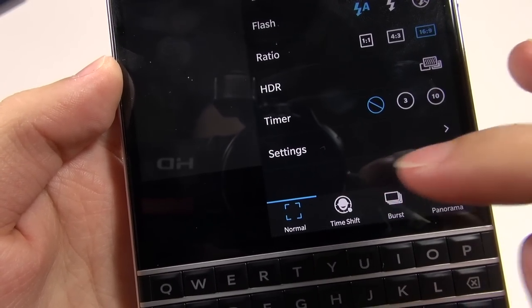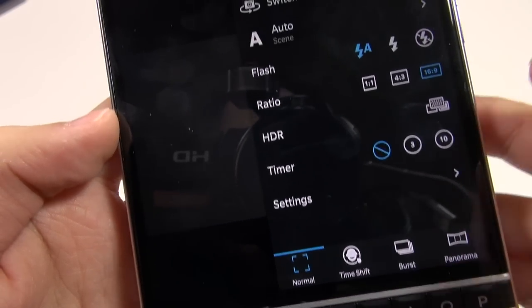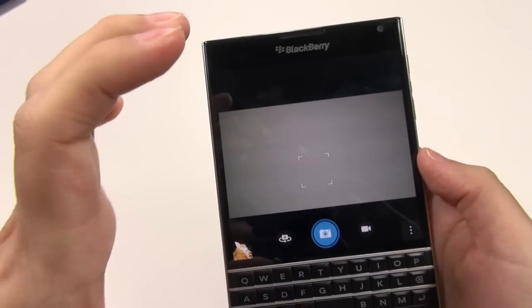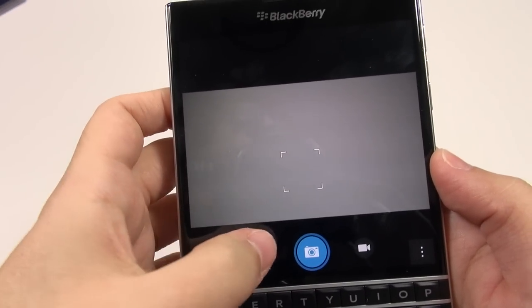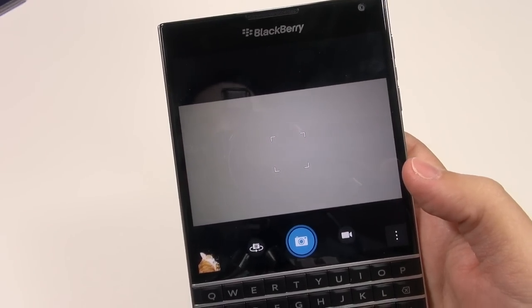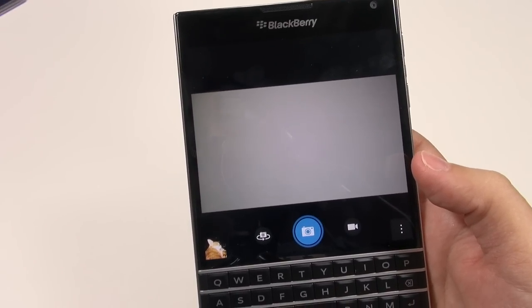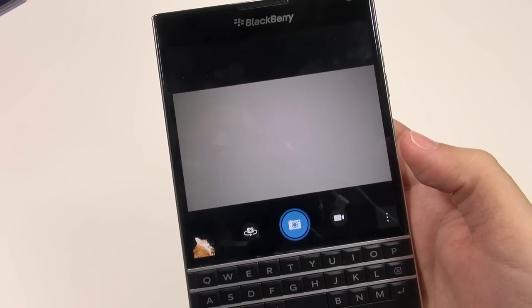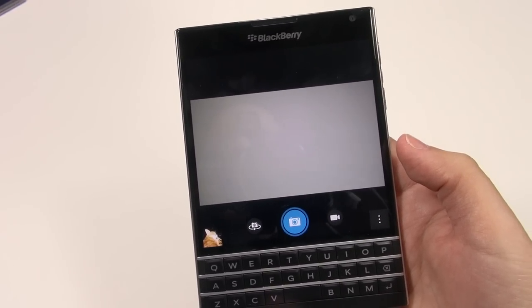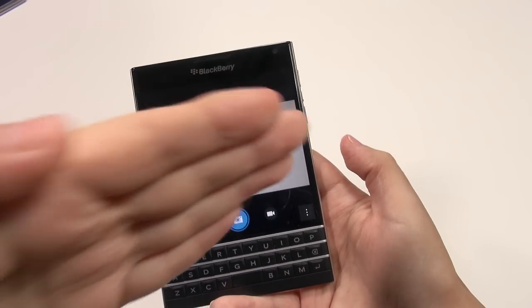This is a nice, functional camera in an awkward form factor. You also have the ability to switch to the front-facing camera. When I played around with the BlackBerry Q10, I was quite pleased by the video quality and audio quality, so I'm going to take this out and test it and include that footage after this.